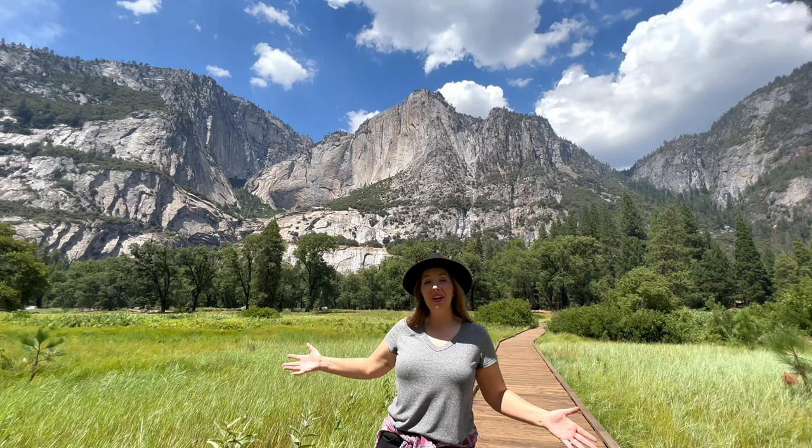It's almost impossible to beat the views of Yosemite Falls here in Yosemite Valley. We're going to enjoy the valley loop and catch the falls before we continue out on today's adventures. Enjoying the boardwalk and heading out to lower Yosemite Falls is the perfect start to any adventure, in my opinion.